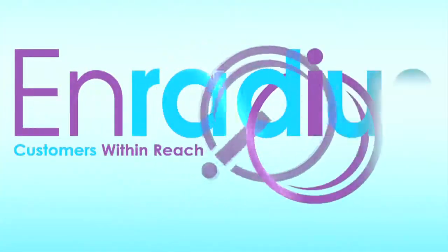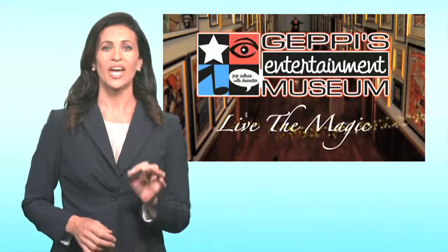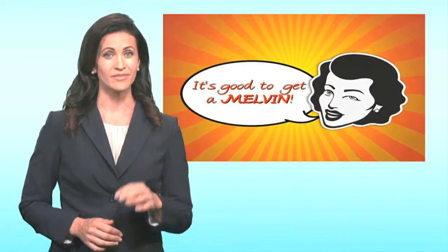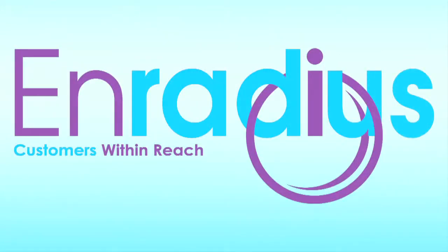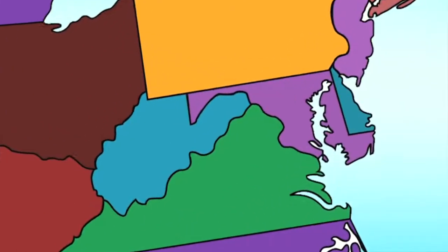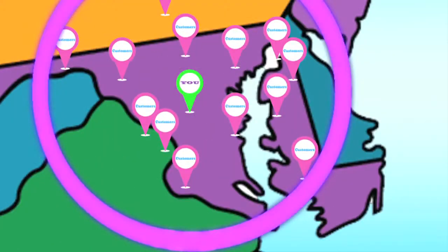We combine the power of video with the reality of today's consumer to create a custom video that speaks to your target online, mobile, and within radius of your business. Then we use the power of geo-targeting customized to the community you want to reach.